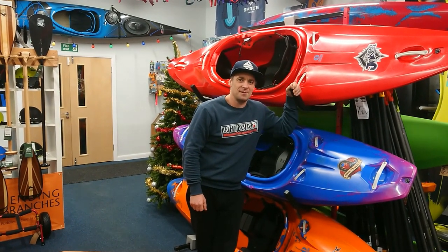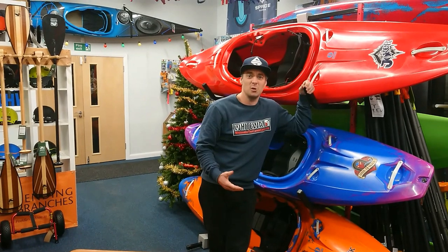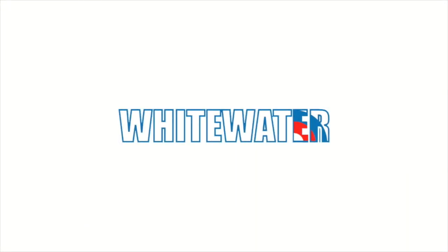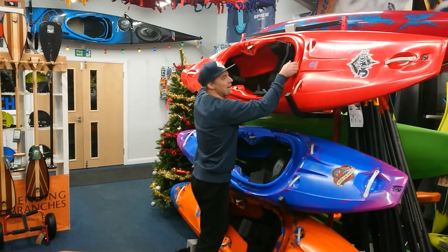So what is the collective noun for spades? Is it a pack of spades? A suit of spades? Who knows? Spade Kayaks are in the shop and today we're going to take one off the top shelf.